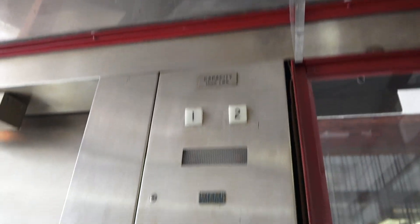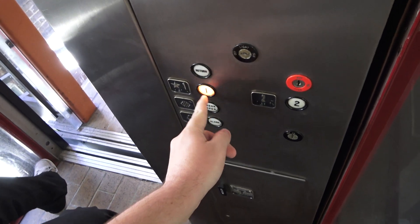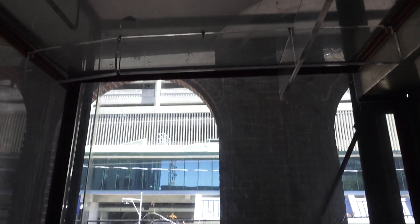This is a neat elevator. It has a nice motor too. All glass cab — actually, I don't know if these are glass. These feel more like plastic. Yeah, these are plastic.